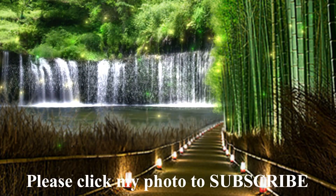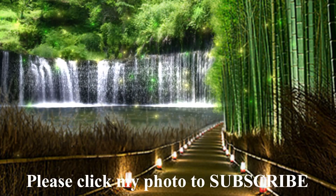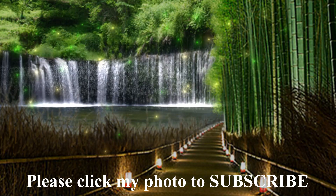Please comment, share, like, and subscribe. That's the end of the show. I hope you liked it. Have a good day.